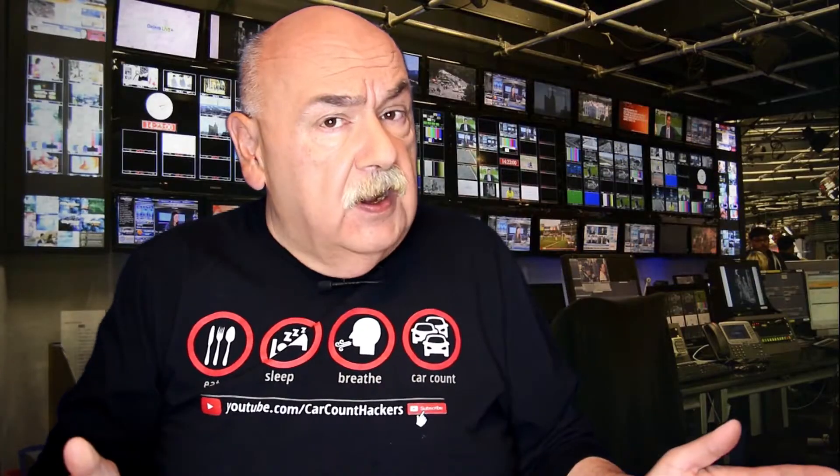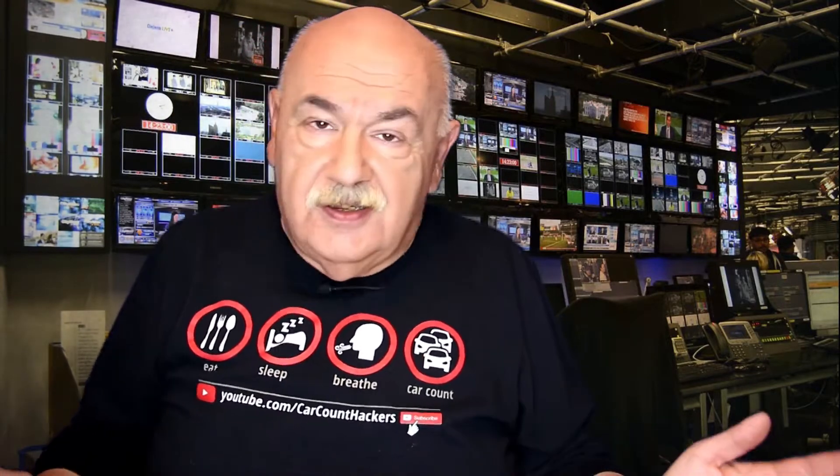When it comes to auto repair shop marketing, most of the shop owners that I speak with want more new customers. On this video I'm going to explain three huge problems that you have when you get new customers, and one simple solution.